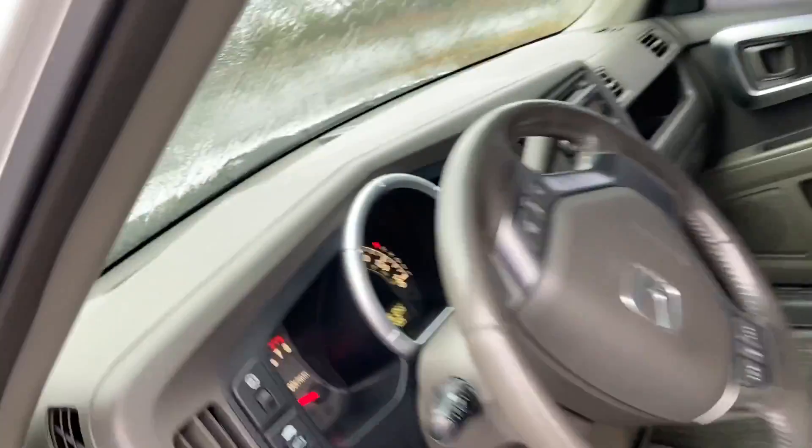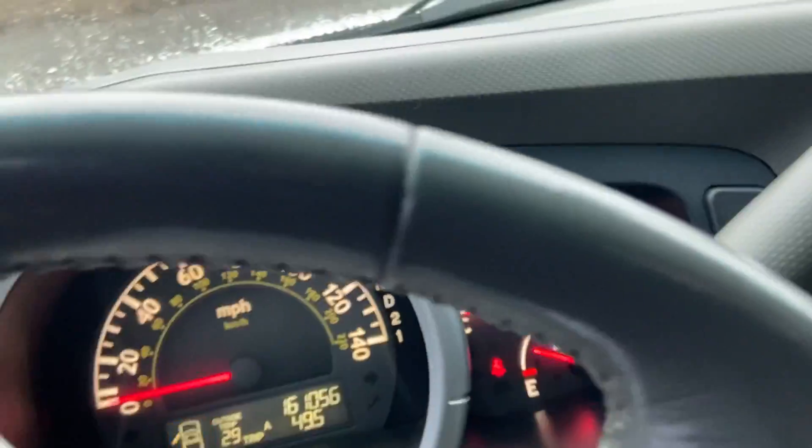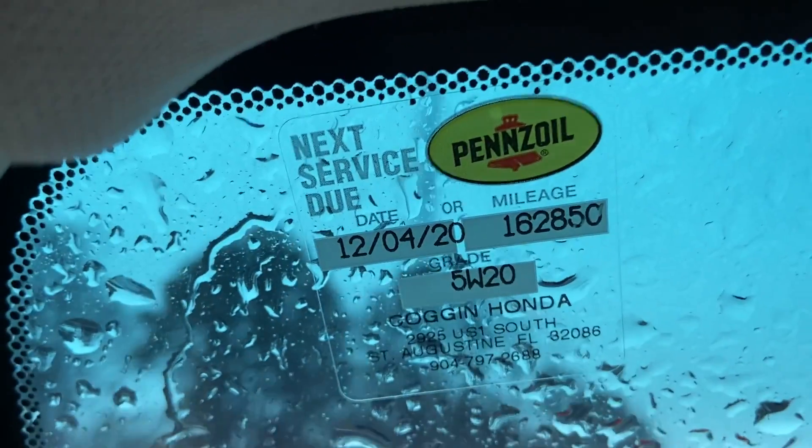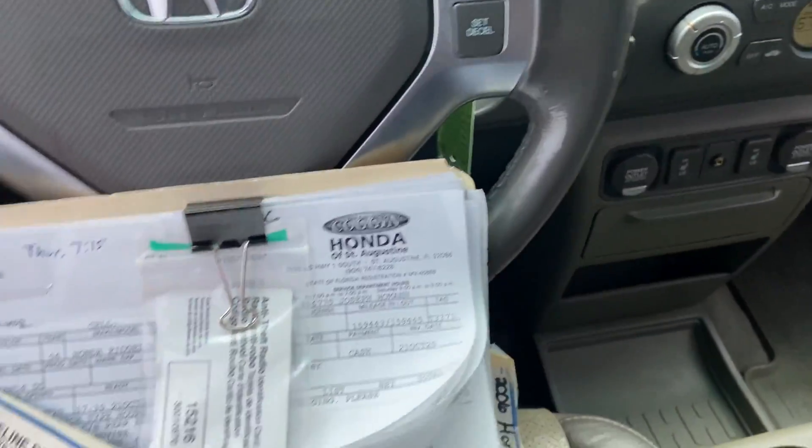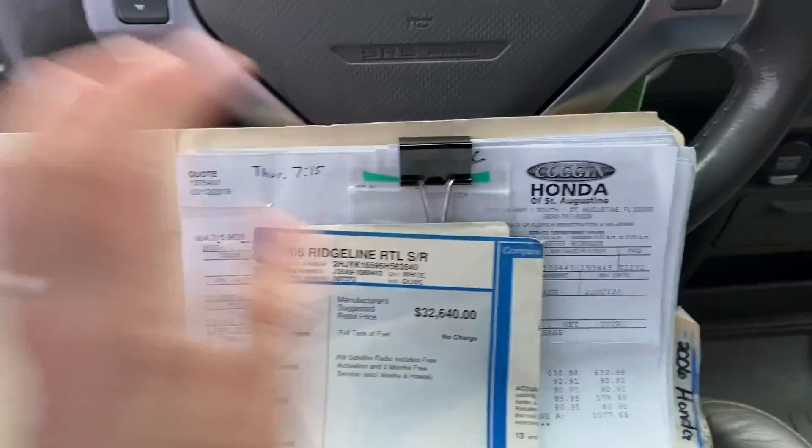It has a sunroof. You would never think this car had 161,000 miles. Next service at the Honda dealership is due at 162,850. And here's all his service records, original window sticker — every service record at a Honda. Let me know what you think.